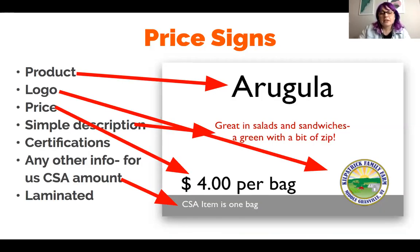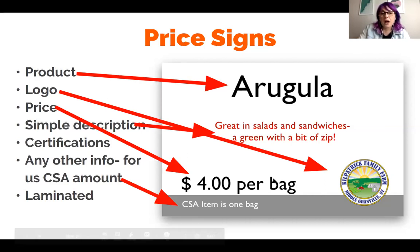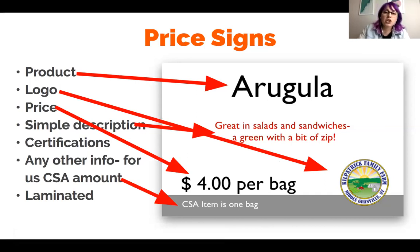Price signs — this is a pretty much to-scale version of our price signs. We would always include what it was, our logo, a very obvious price, some CSA info, and then a descriptor. We would laminate these so they wouldn't get too beat up at market. Now as you are maybe temporarily moving some stuff online, it's important. You'll see — great in salads and sandwiches, a green with a bit of zip. It's important to know that even though you might know arugula, a lot of people might not. They might not realize that it's peppery, whether you have to cook it, whether you can eat it raw.